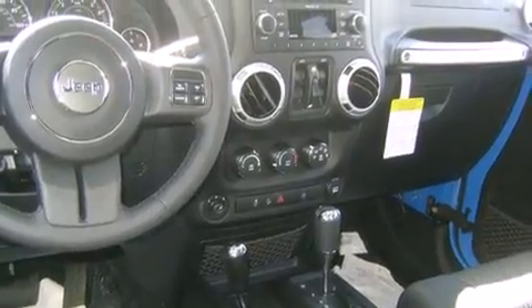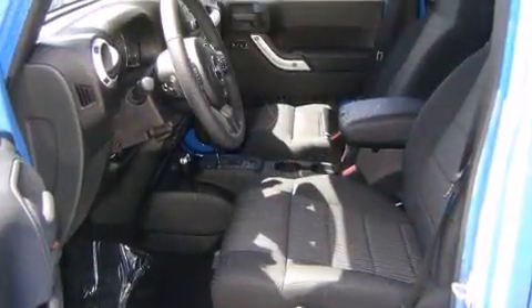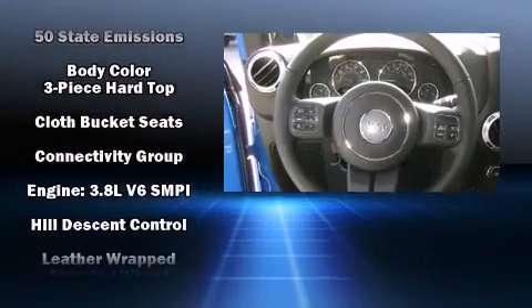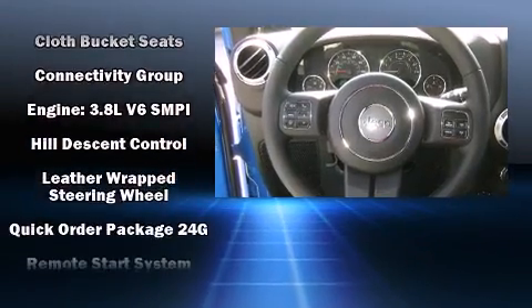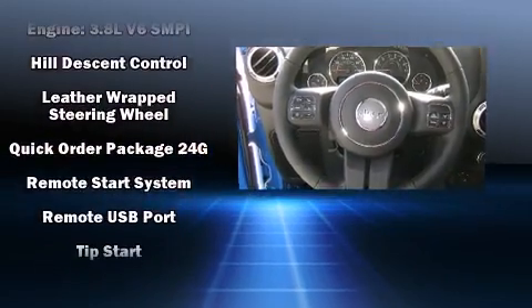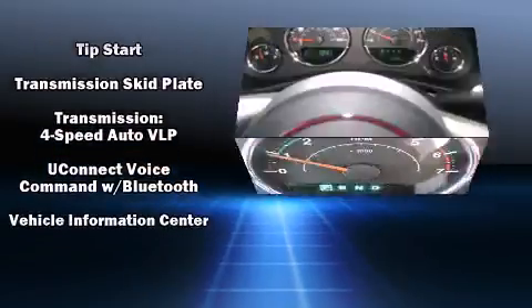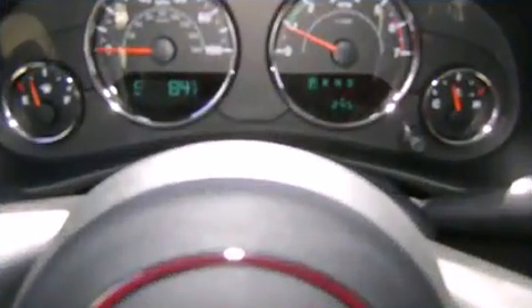Jeep ensures the safety and security of its passengers with equipment such as dual front impact airbags with occupant sensing airbag, integrated rollover protection, traction control, brake assist, a security system, and four-wheel disc brakes with AVS. For added security, Dynamic Stability Control supplements the drivetrain.